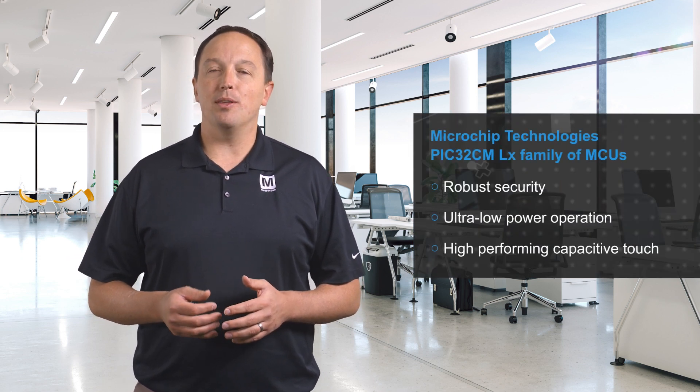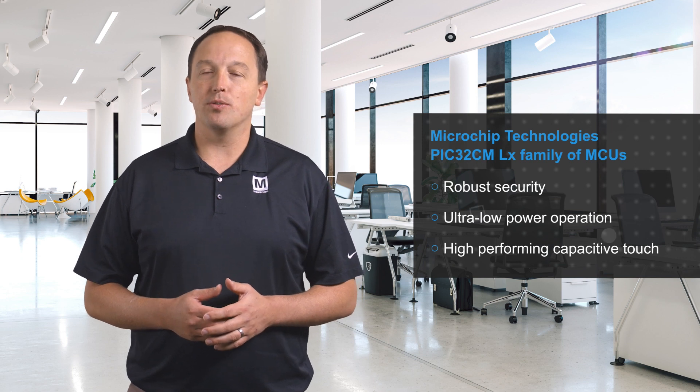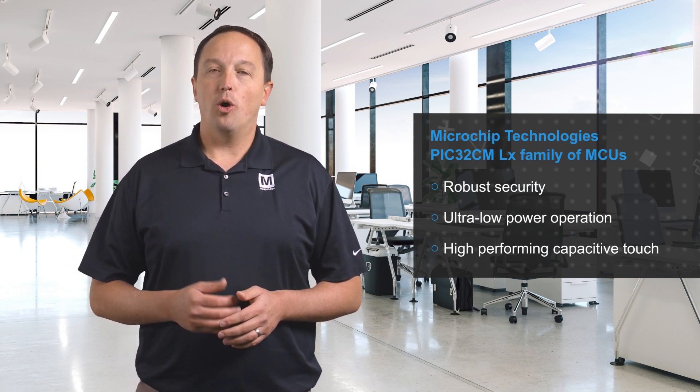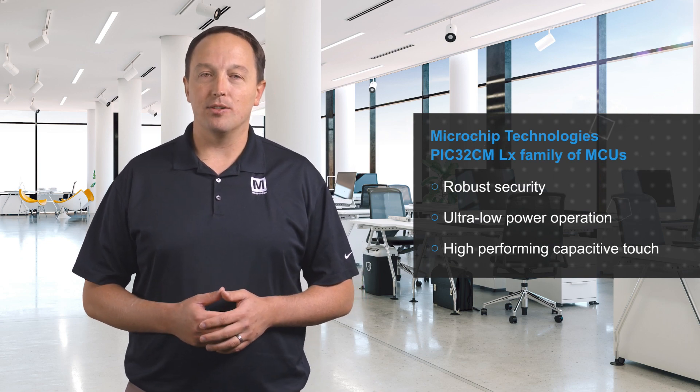Microchip Technology's PIC32CM LX family of MCUs are based on an ARM Cortex-M23 core operating up to 48 megahertz, with up to 512 kilobytes of flash and 64 kilobytes of SRAM. The MCUs are tailored to solve challenges that many IoT, consumer, industrial, and medical applications are facing, with the need for robust security, ultra-low power operation, and high-performing capacitive touch.